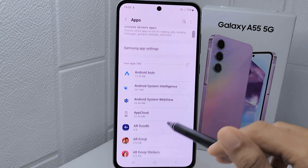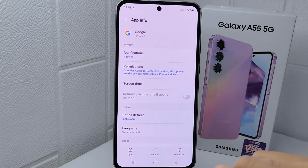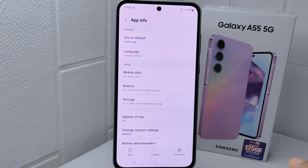Next, look for the Google app in the app list and open it. On this page you will find options like Force Stop and Storage. Tap on Force Stop to stop the application completely.